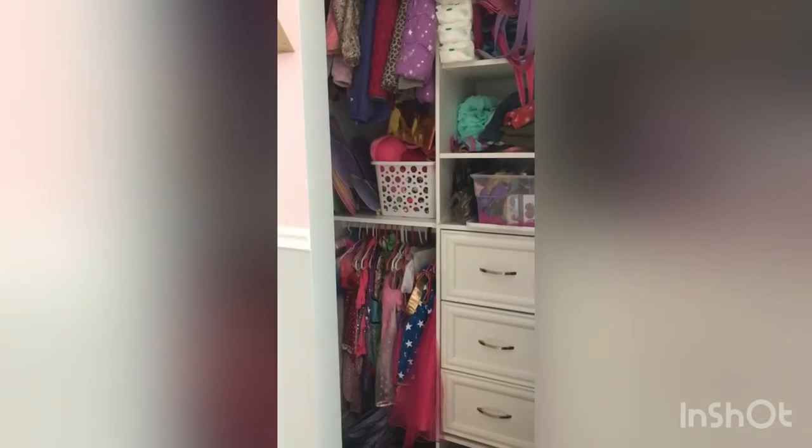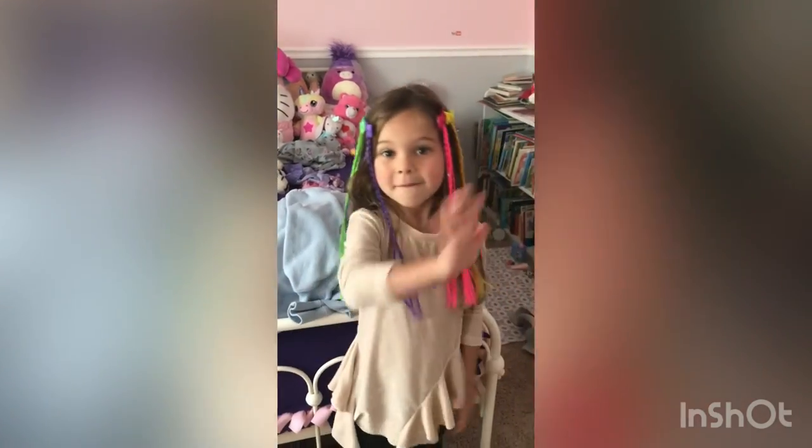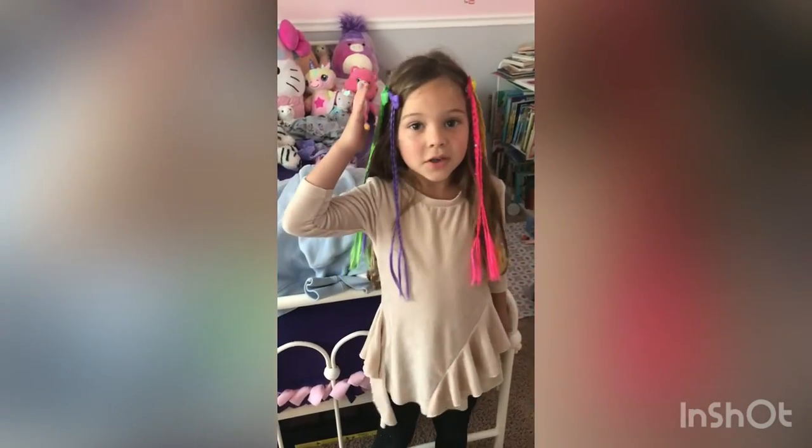On top of the shelf, there's just random things — there's towels, and the monitors here. That is all of my closet. That was it, and bye guys.